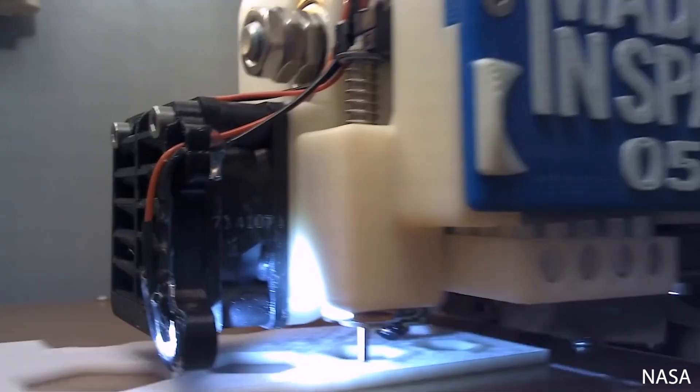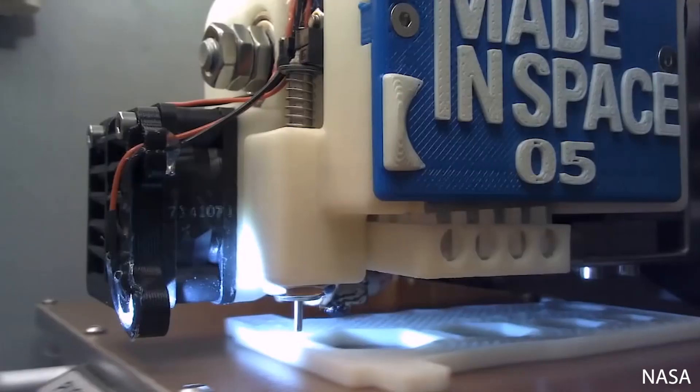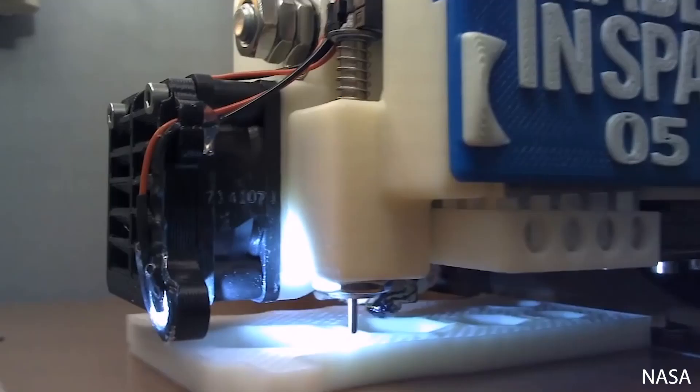Multiple companies are looking into 3D printing meat, removing the animal raising process from your favorite steak or burger. In fact, two companies called Aleph Farms and 3D Bioprinting Solutions just announced that they had together printed the first piece of meat in space. The microgravity conditions on the International Space Station allowed them to print the piece of meat without the need for the supports or lattices that would be required down here on Earth due to gravity.